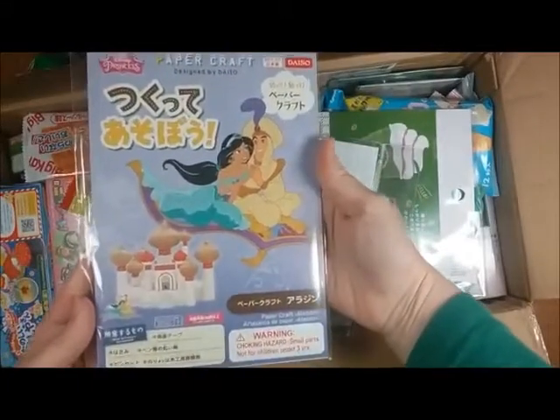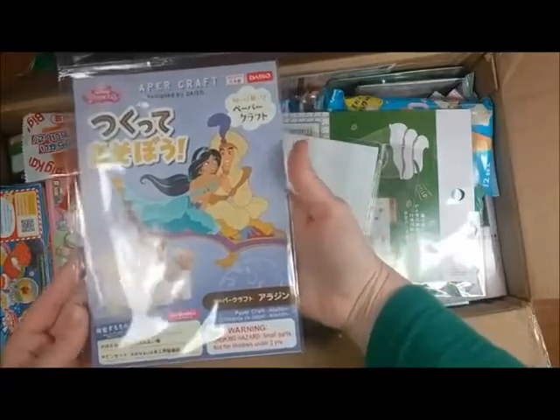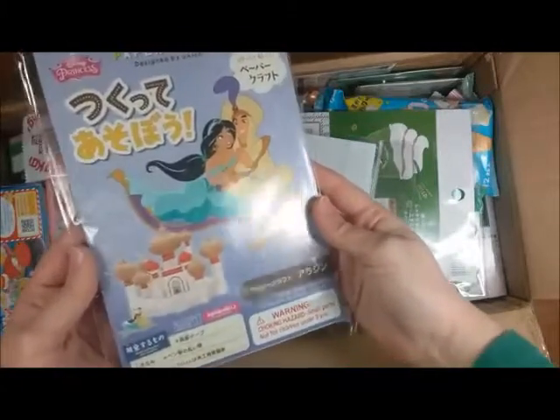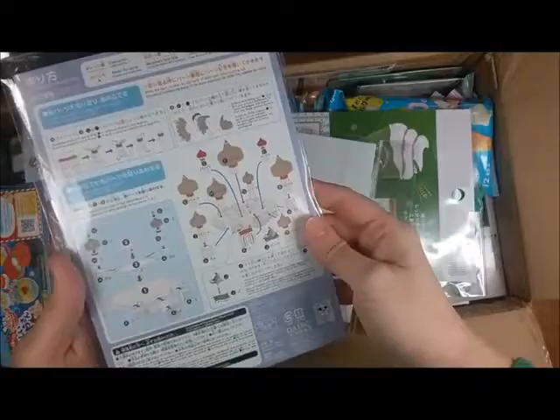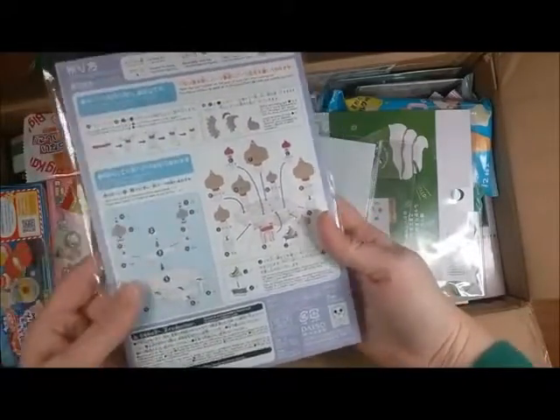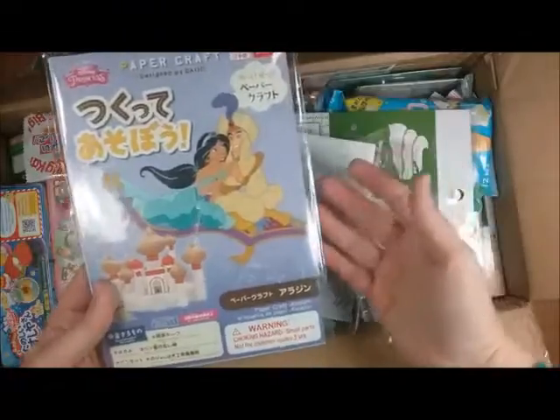Oh, cool. I love all things Disney, and Aladdin is one of my favorites, so this is really cool. I just love things from Japan, and I love how they do things that are Disney because you just can't get this kind of thing here.